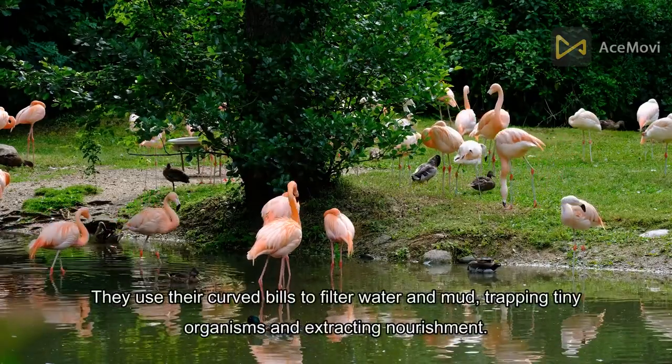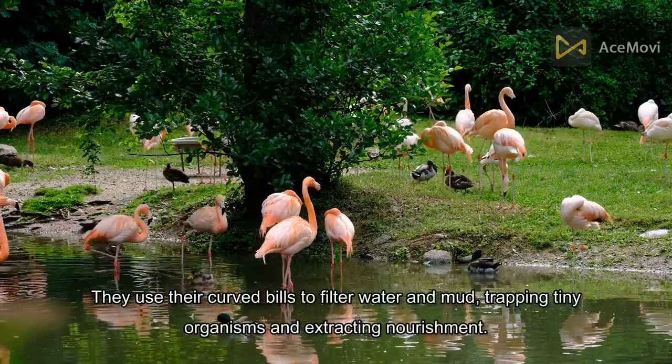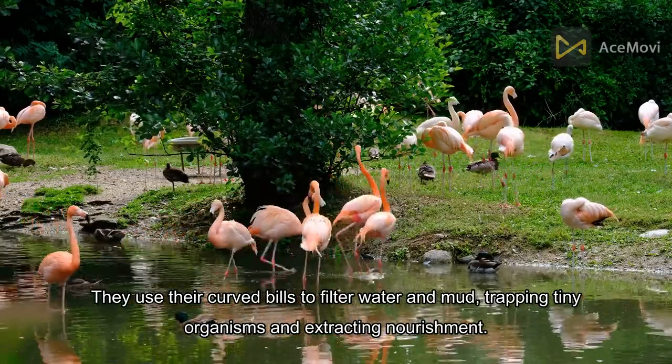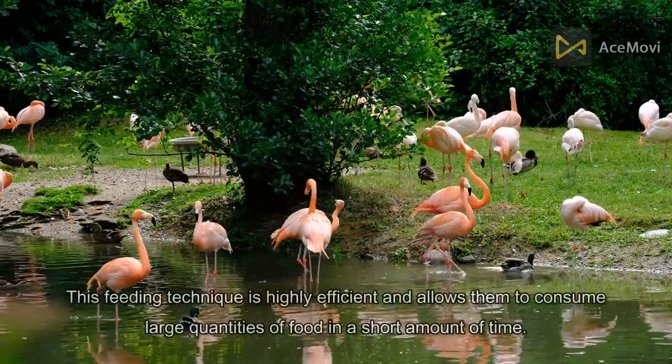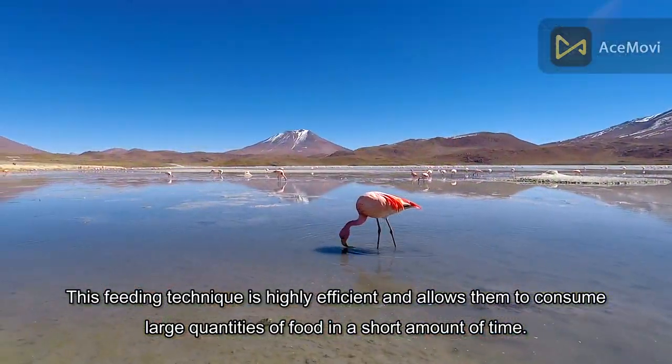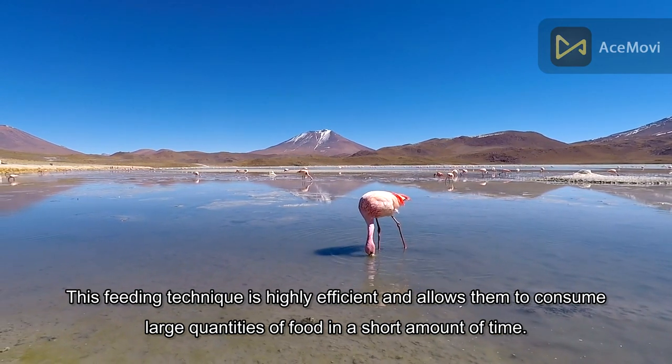They use their curved bills to filter water and mud, trapping tiny organisms and extracting nourishment. This feeding technique is highly efficient and allows them to consume large quantities of food in a short amount of time.